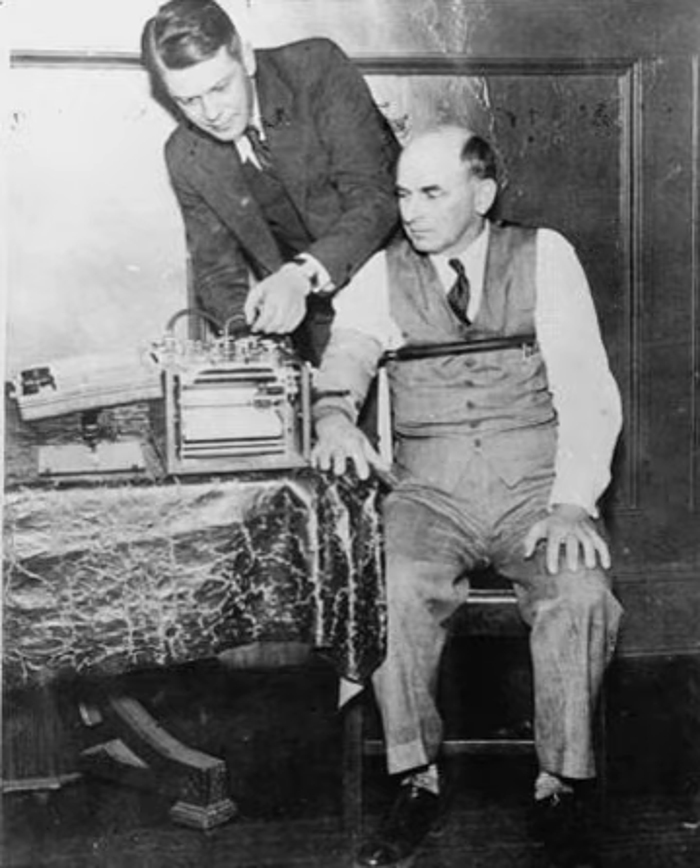Members of scientific organizations who have the requisite background to evaluate the CQT are overwhelmingly skeptical of the claims made by polygraph proponents.